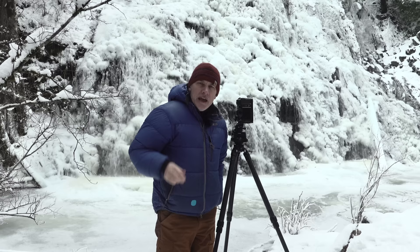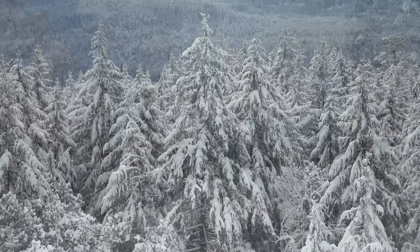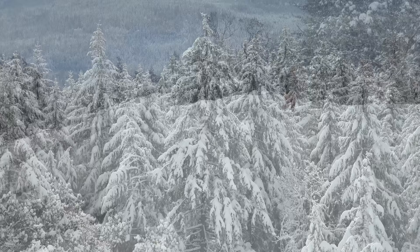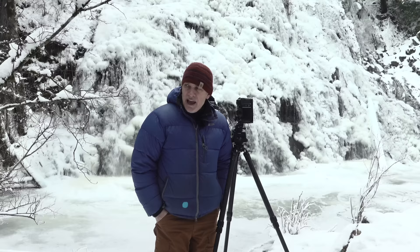Hello everybody, and welcome to another vlog. What a spectacular situation we have here. If you watched last week's video, you may recall that I was up at Notch Hill in Nanus, which is not far from the town of Parksville on Vancouver Island, and we had a great winter snowstorm. I went up to the top of Notch Hill and took some photographs of the arbutus trees.